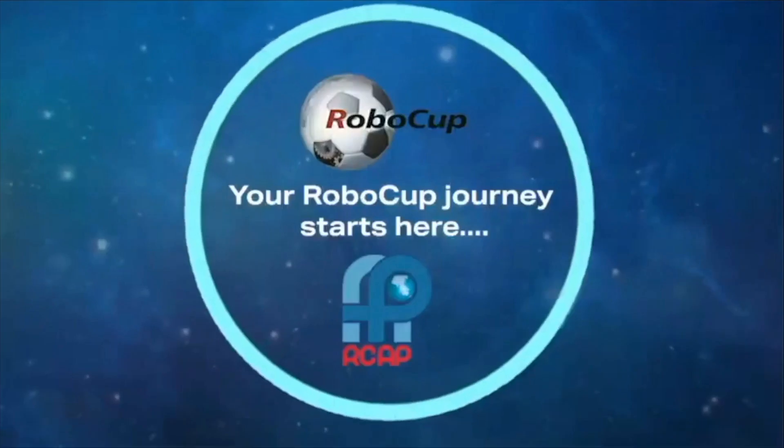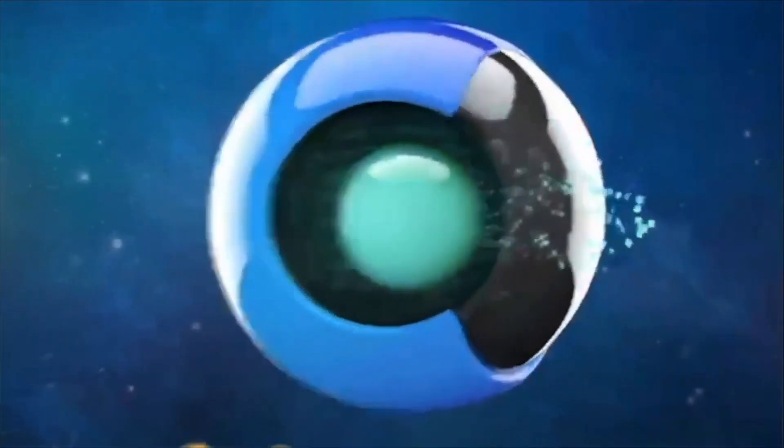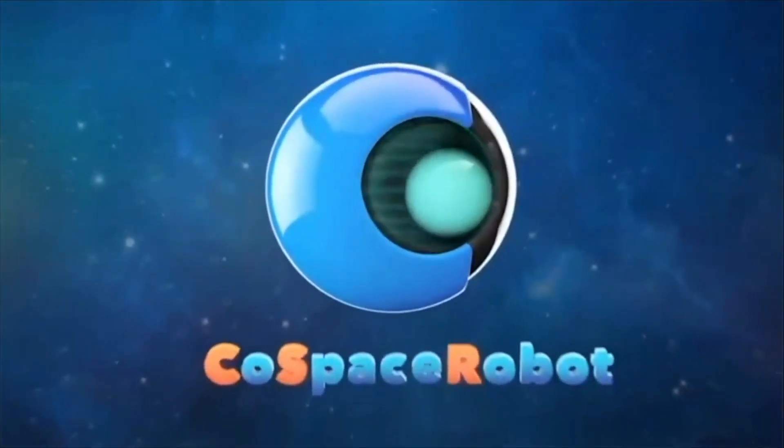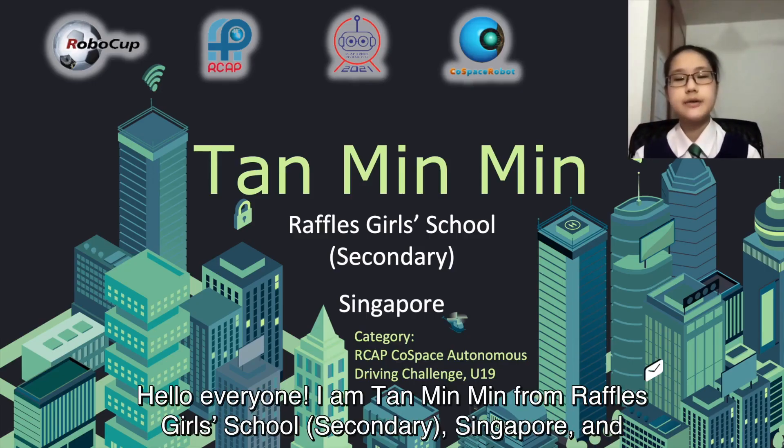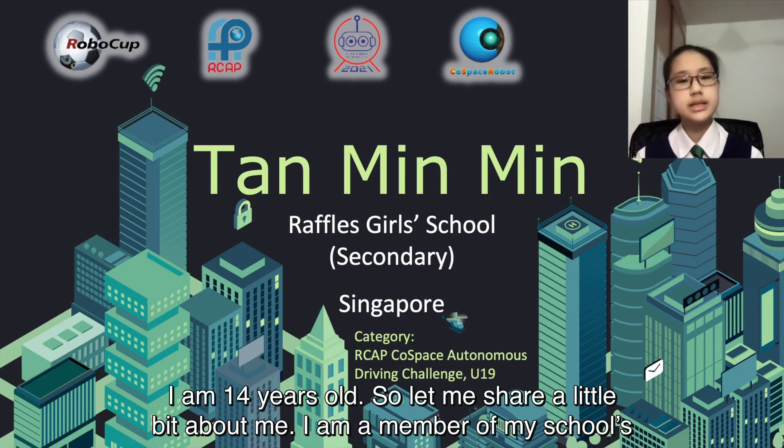I'm a game changer. I'm a risk taker. Hello, everyone. I'm Ta-Mei Min, from Red First Girls School Secondary, Singapore, and I'm 14 years old.